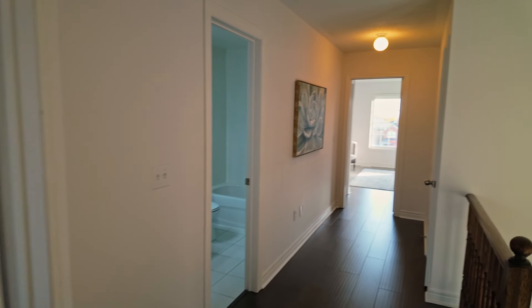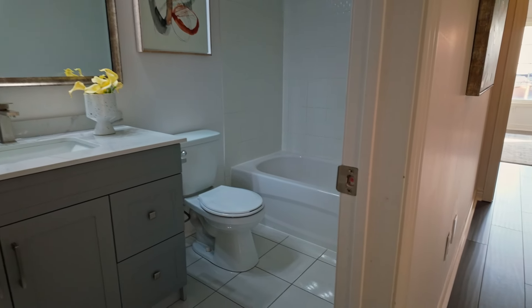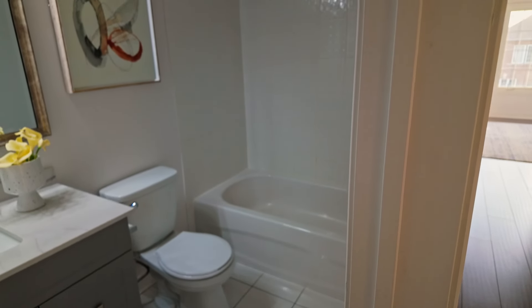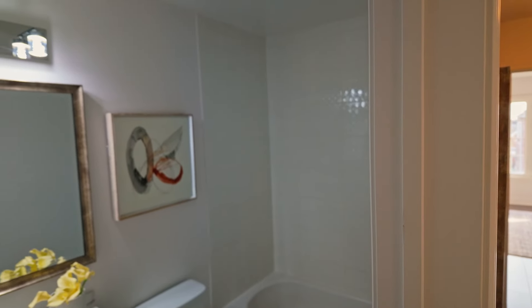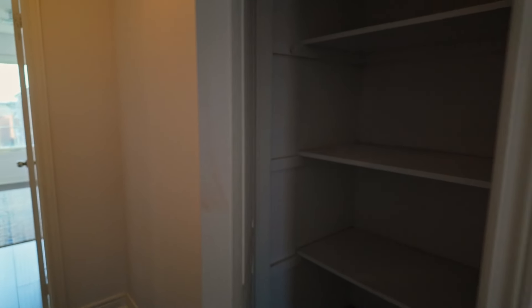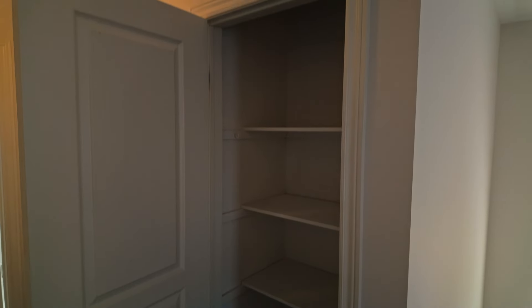Back out in the hallway on the left is the bathroom shared between the first and second bedrooms. This is a standard four-piece bathroom with a toilet, tub, shower, vanity, and sink. Continuing down the hallway on the right is the linen closet — it's quite large and tall, so you can store quite a bit here.